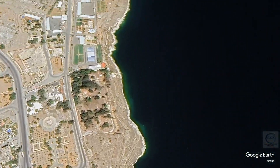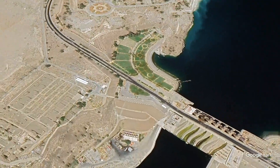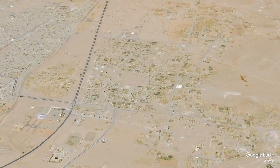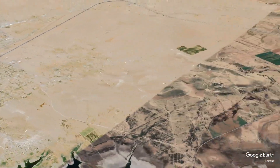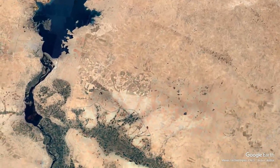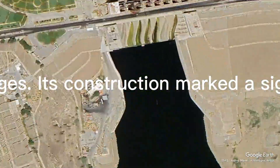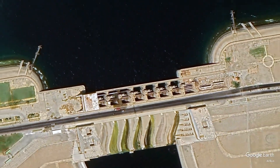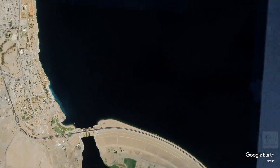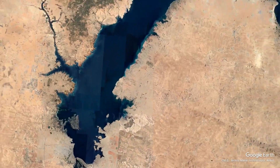The strategic importance of the Tauqa Dam has drawn international attention, particularly concerning water rights and regional stability. The Euphrates River is shared by several countries, including Turkey and Iraq, and the dam's management has implications for trans-boundary water relations. The Tauqa Dam stands as a testament to human ingenuity and ambition, with its construction marking a significant development in Syria's history, transforming agriculture and energy production in the region.